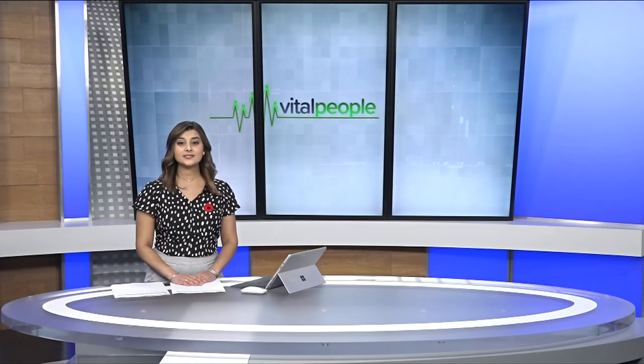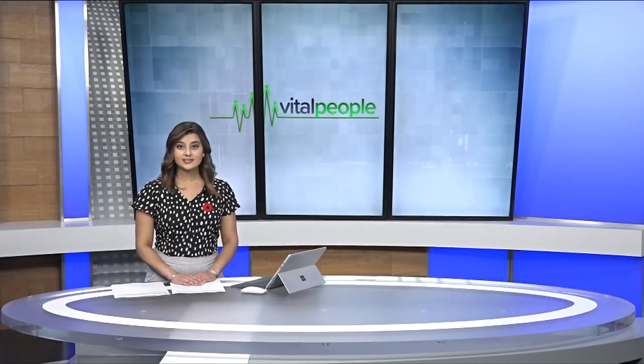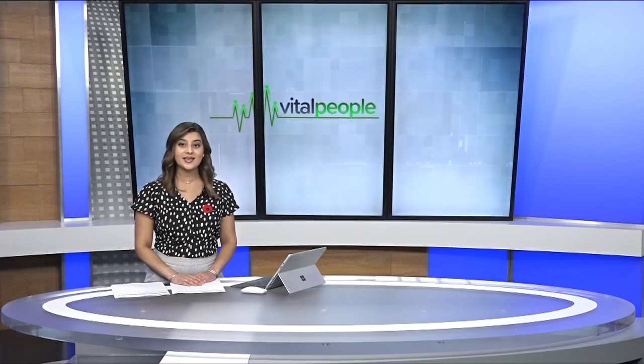The countdown to Christmas is on and community groups are already busy with holiday fundraising. In this week's Vital People, Tess Van Stratten tells us about the Victoria General Hospital Auxiliary's Poinsettias for Patients campaign.